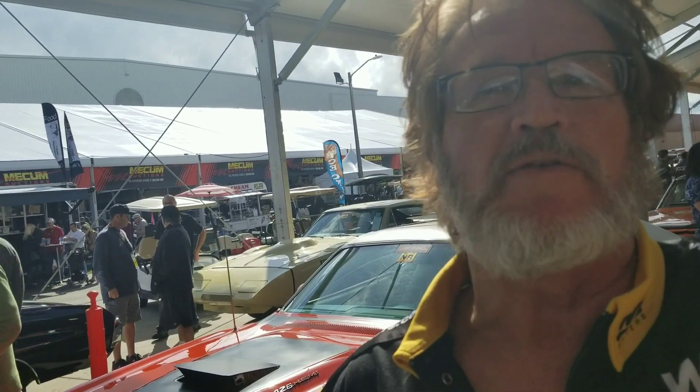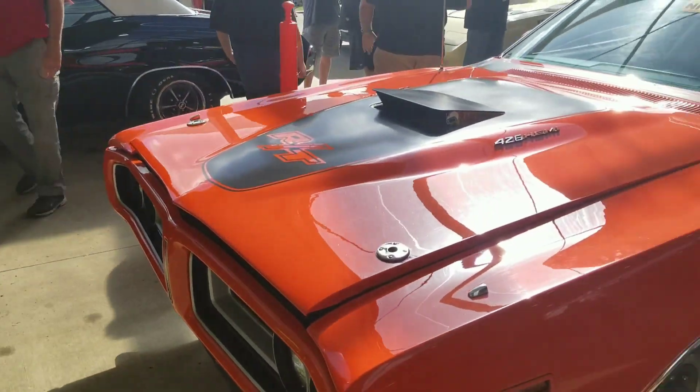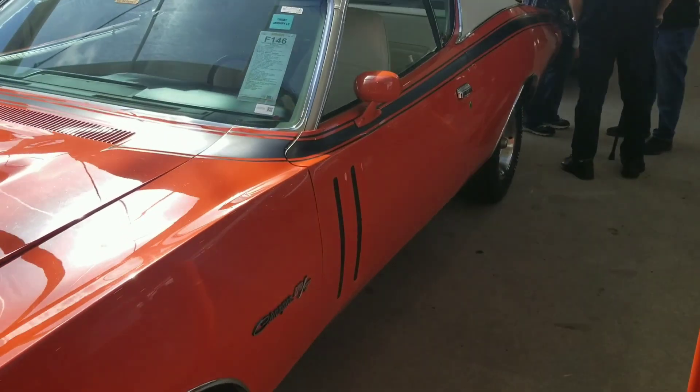Hey everybody, Dave here with WAGS Automotive again at the Mecham Auction in Kissimmee, Florida. Got another one for you Mopar guys. Check this out. I may have already done this one — I can't remember. I've done so many cars here, but it might be worth a second look.